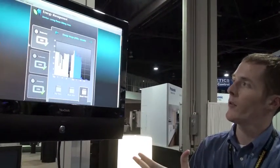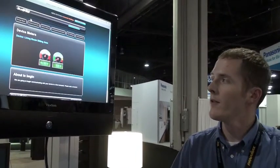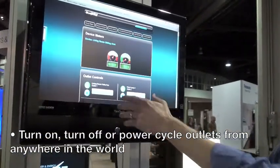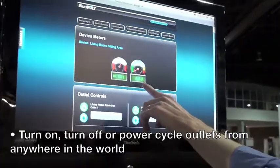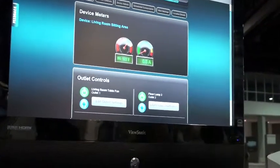I want to show you the control screen, because only offering monitoring of a branch circuit or the whole house doesn't actually allow us to affect change. We need to affect change and control these devices, get the consumption down. That's part of Bluebolt — Bluebolt allows us to control those devices. So I get real-time voltage and real-time current.